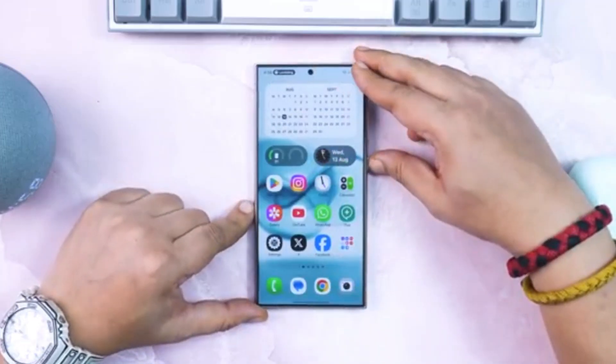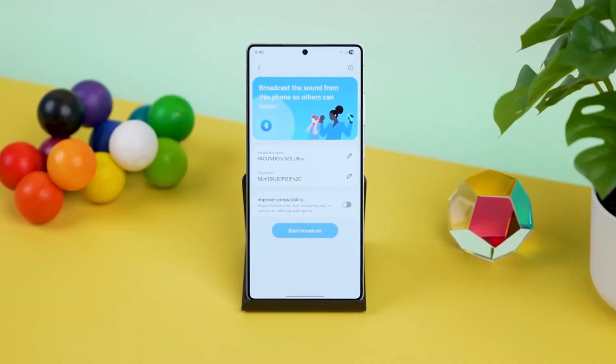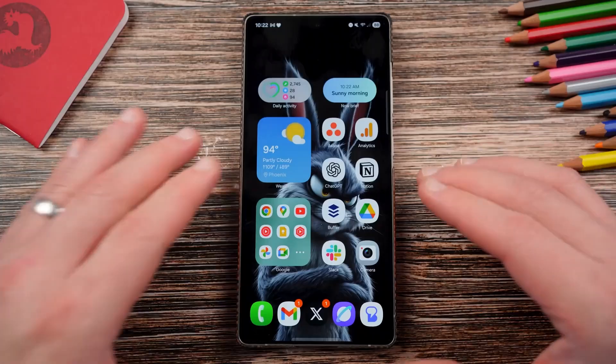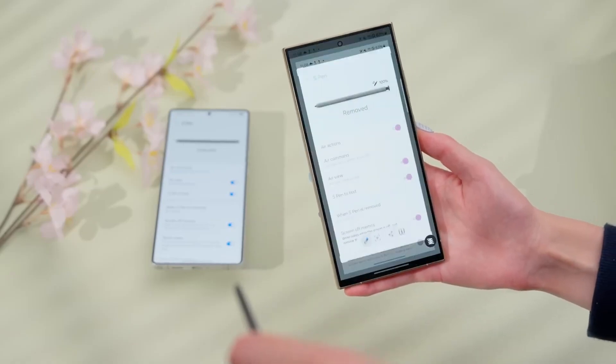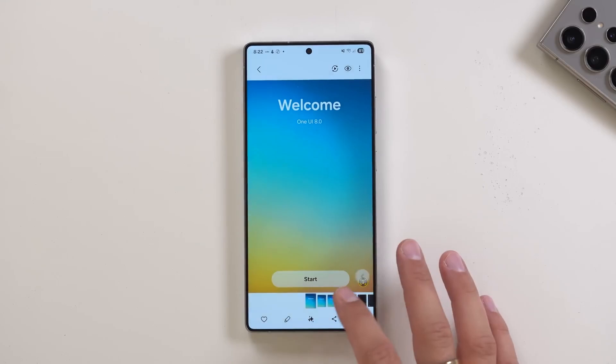Watch closely for the One UI Beta Program banner — that's your invite. Tap it, register fast, and secure your spot before slots disappear. If you miss out, you'll have no choice but to wait for the stable release. But let's be real, beta testers always have the bragging rights of experiencing Samsung's future first.